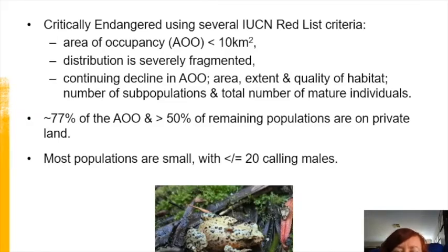White-bellied frogs are classed as critically endangered because they meet several relevant IUCN red list criteria. Their distribution covers approximately 130 square kilometres, but the area of occupancy within that is much smaller — less than two square kilometres — and their distribution is severely fragmented. Up to 70% of potentially suitable riparian vegetation has already been cleared within their range. There is a continuing decline in the area of occupancy, extent and quality of habitat, the number of subpopulations, and the total number of mature individuals.